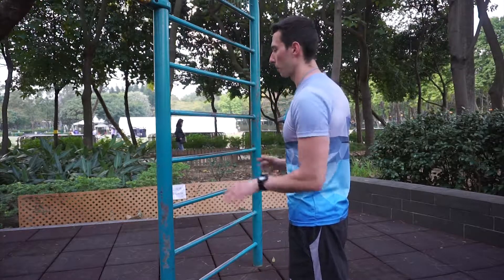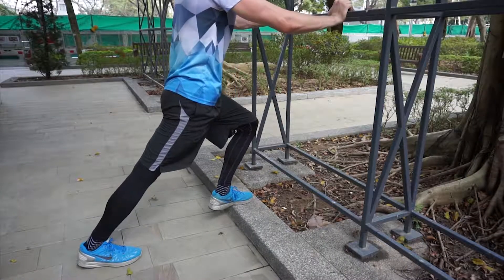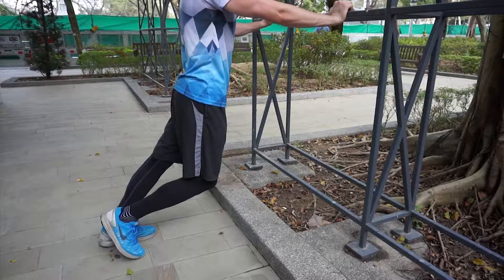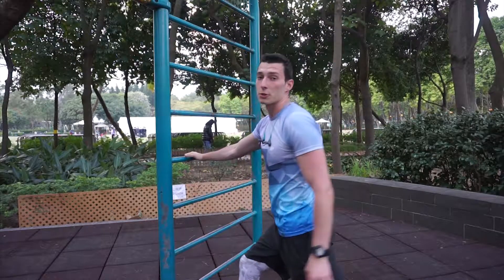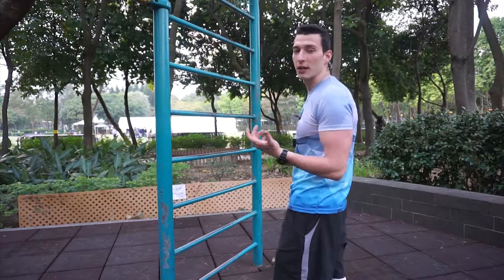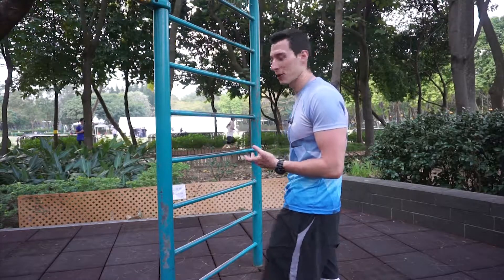Next, lean on a wall or a piece of equipment. Place your left leg backwards, put all the tension on the right leg, and lean forward — put all the pressure on your heel. Try not to lift your heel off the ground and you'll feel the stretch right there. Try to go as deep as you can; you might not be as flexible at the beginning, but you work your way up. Switch legs and do this a couple of times to get nice and loose.